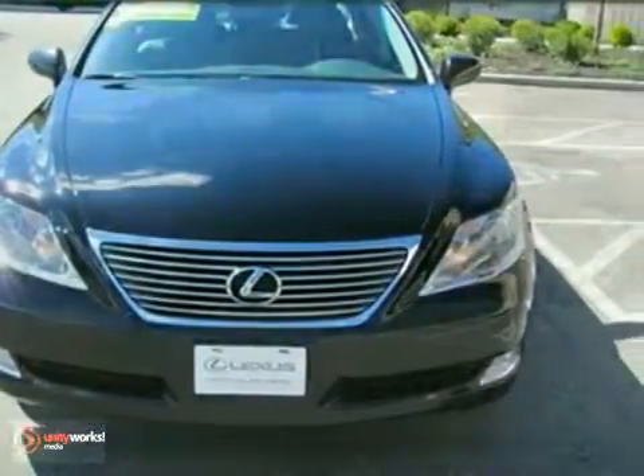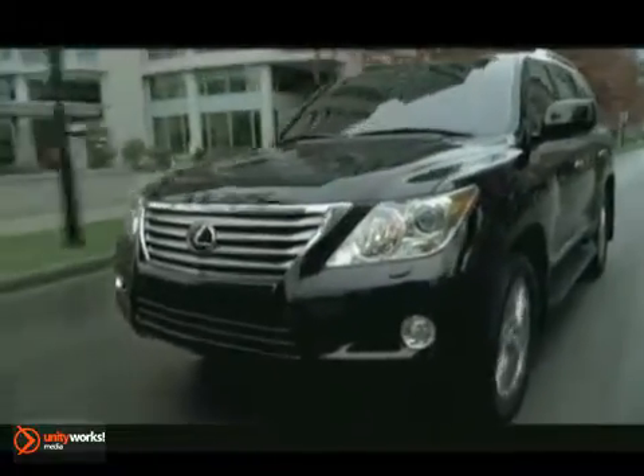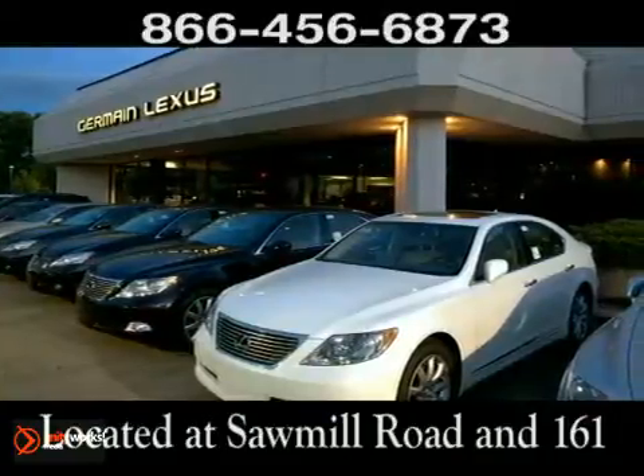We'd love to have you take it for a test drive. Come experience luxury the Jermaine way at Lexus of Dublin, conveniently located at Sawmill Road and 161.